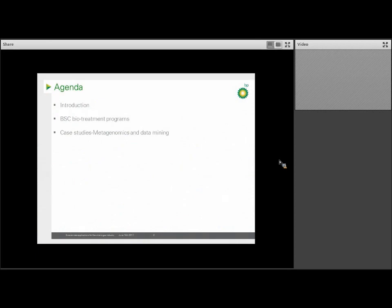My agenda for today is the following. I'm first going to give you a general introduction to BP as well as the Bioscience Center and our capability. I'm then going to give you a view of the platforms that the Bioscience Group works on in terms of project areas, with a few examples of work that we do in the biofuel space.